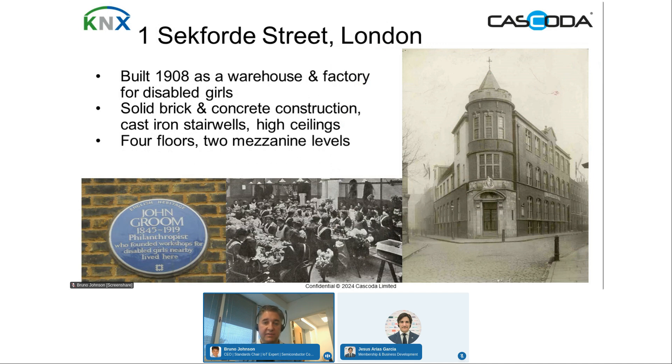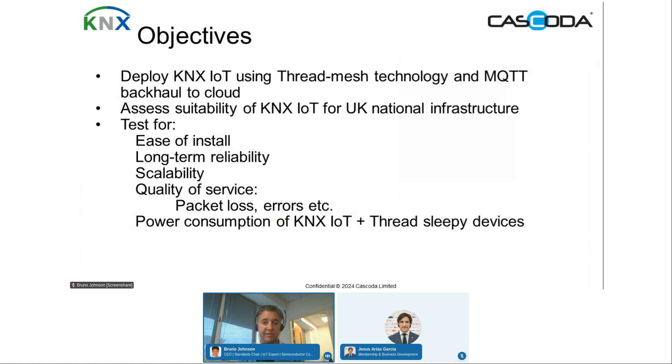The installation is over four floors and two mezzanine levels. The objectives were to deploy KNX IoT using Thread Mesh technology and MQTT backhaul to cloud — specifically the full sleepy functionality of both Thread and KNX IoT. We also aimed to assess the suitability of KNX IoT for UK national infrastructure, and test for ease of install, long-term reliability, scalability, quality of service, and power consumption of KNX IoT plus Thread sleeper devices, which is crucial for wider deployment.